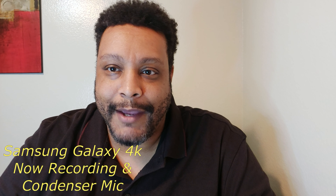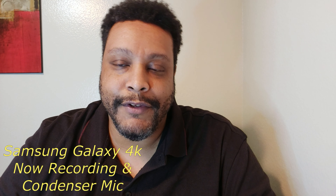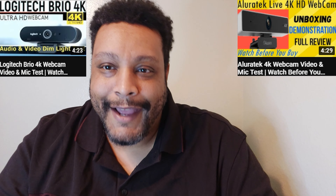That's it — that was battle of the 4K webcams: the Logitech Brio 4K webcam versus the Allure Tech 4K webcam. Go ahead and leave a comment below and tell me what you think of the cameras. If you'd like to see full reviews on each of those cameras, go ahead and click the links at the end of the video. For more content like this, share, like, and subscribe — and until next time, take care.